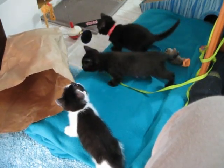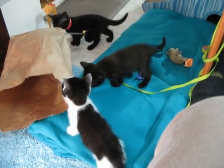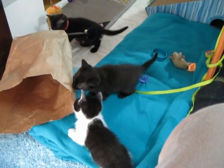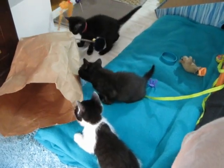It is about day 10. The kittens are a little over seven weeks old and I have just put in some new toys. This is their first paper bag. They're a little wary.